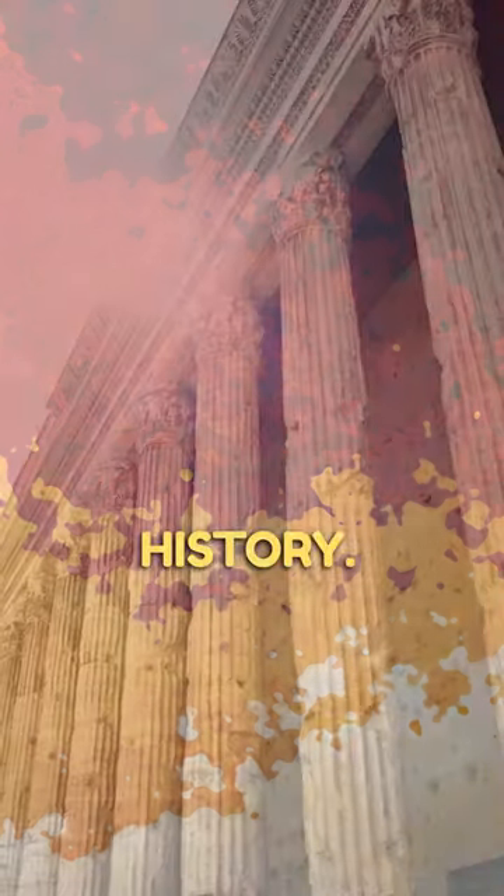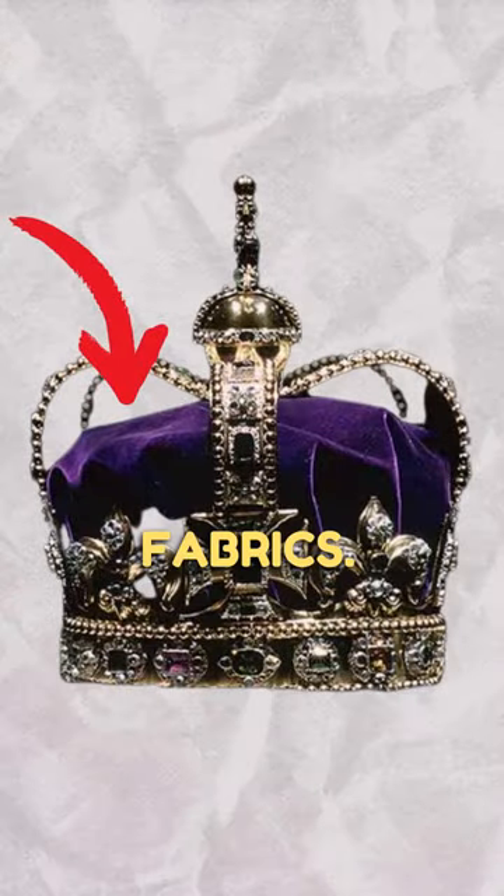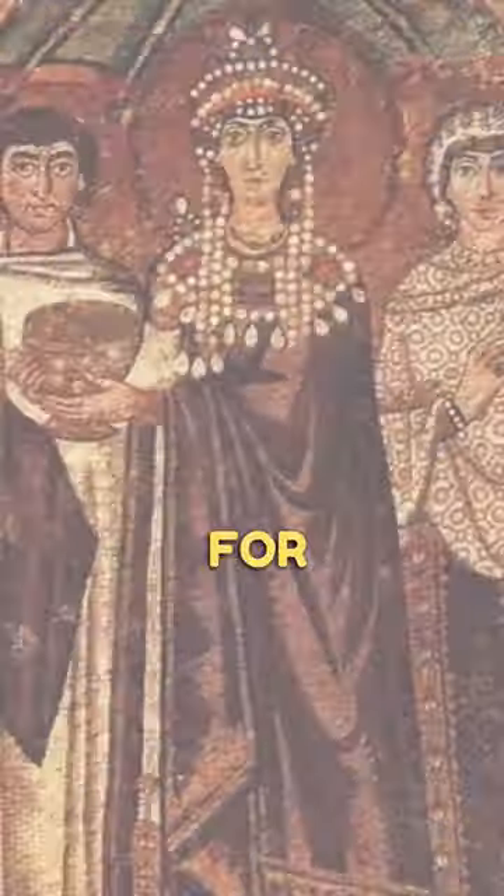Prepare to be amazed by the hues of history. In ancient Rome, they used a rare pigment called Tyrian Purple to dye fabrics. This vibrant color was so expensive, it was reserved for royalty and elites.